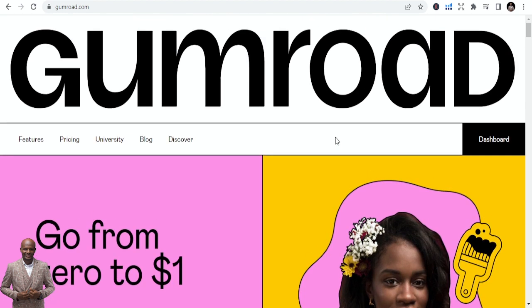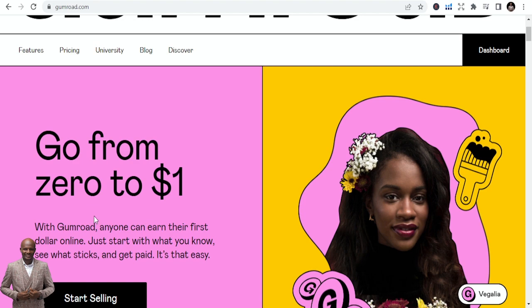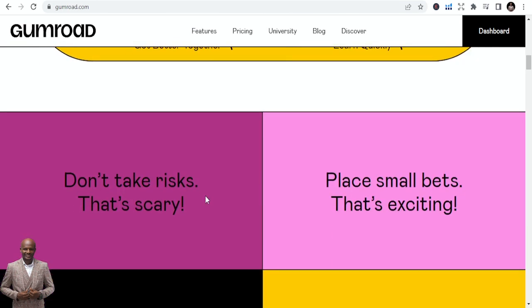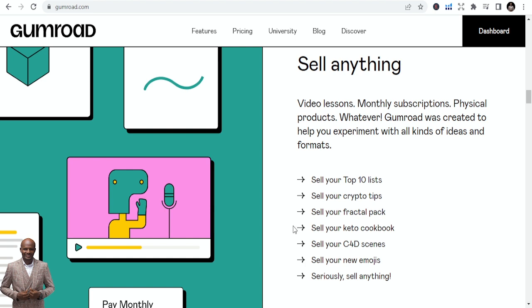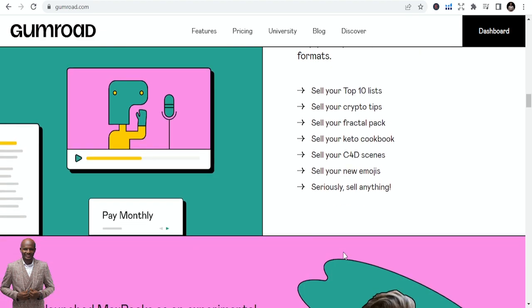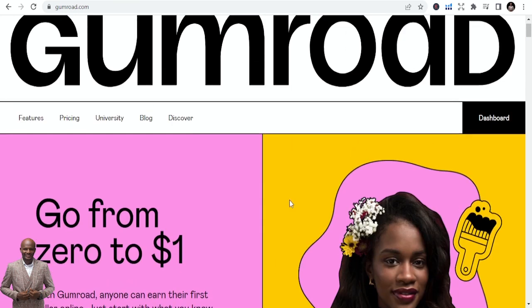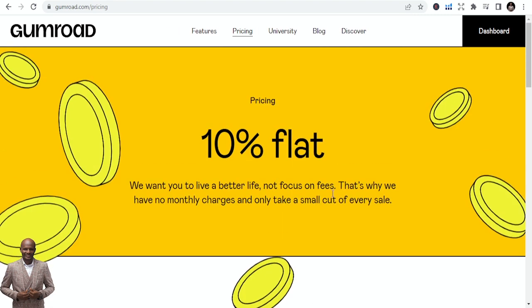I've been using Gumroad for a while and I'll show some of the products I've sold and how easy it is to use. You can go from zero to your first dollar. You can sell your top 10 lists, crypto tips, fractal packs, keto cookbooks, 3D assets — seriously, you can sell anything, even emojis on Gumroad.